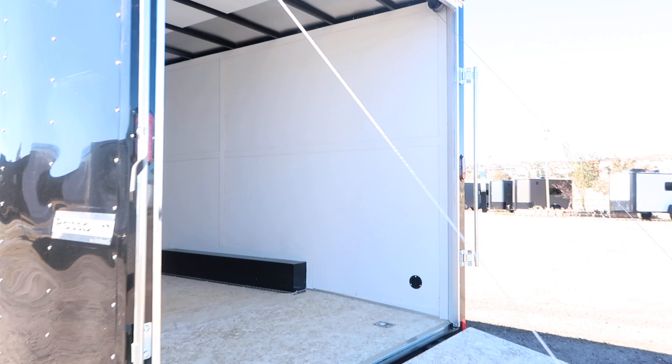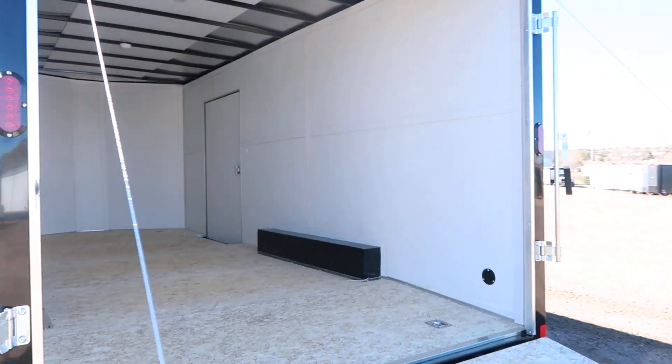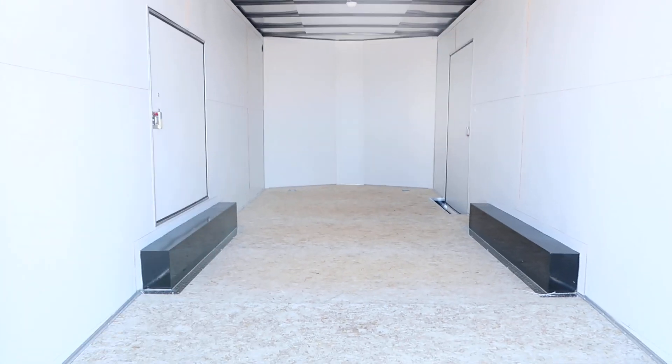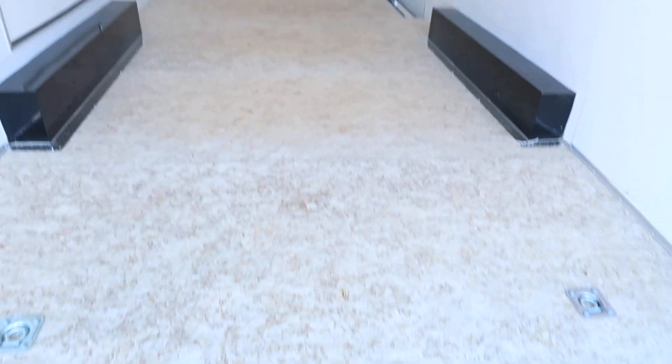Seven foot interior height — you're going to have about a 6'9" rear door opening with this unit. Vinyl walls in this unit as well, which is a nice upgraded feature. Four D-rings: you've got two here at the back.